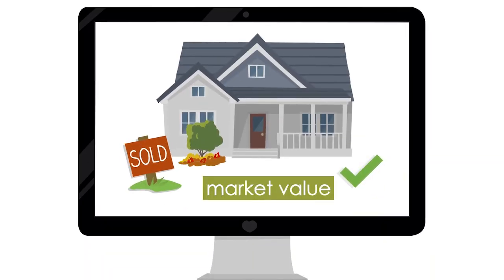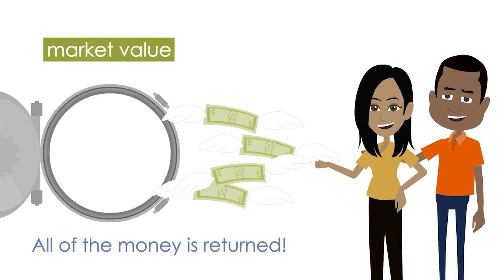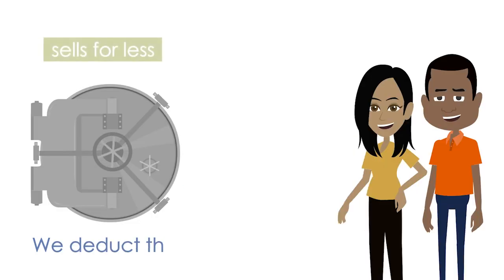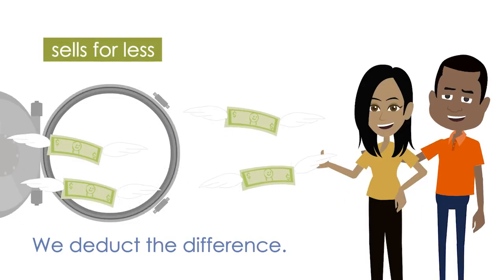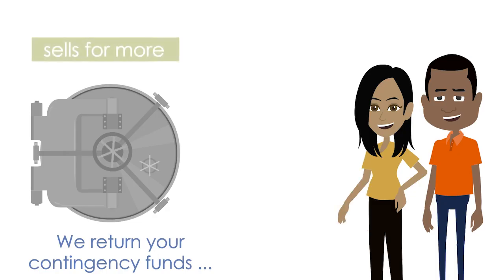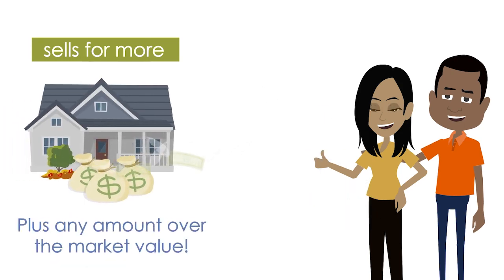Once the house is resold on the market, if it sells for the same price, we return your contingency funds. If it sells for less, we deduct the difference from the contingency account. And if it sells for more, we'll return your contingency funds and give you any additional proceeds.